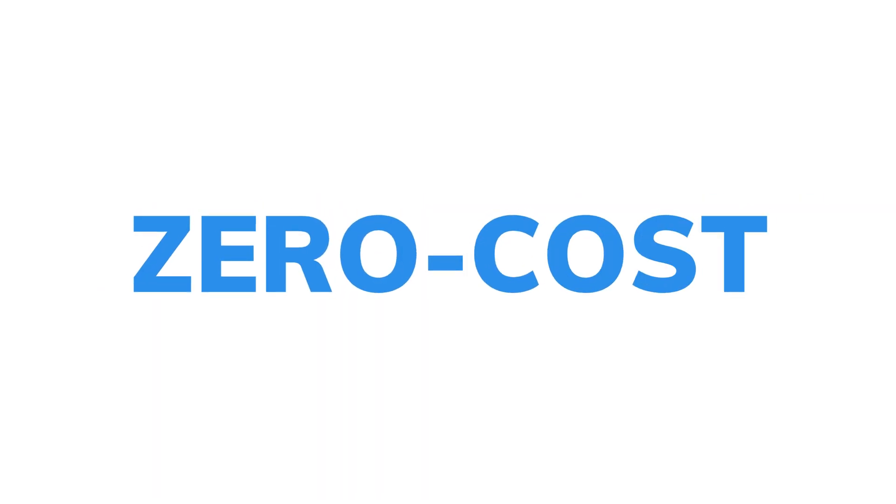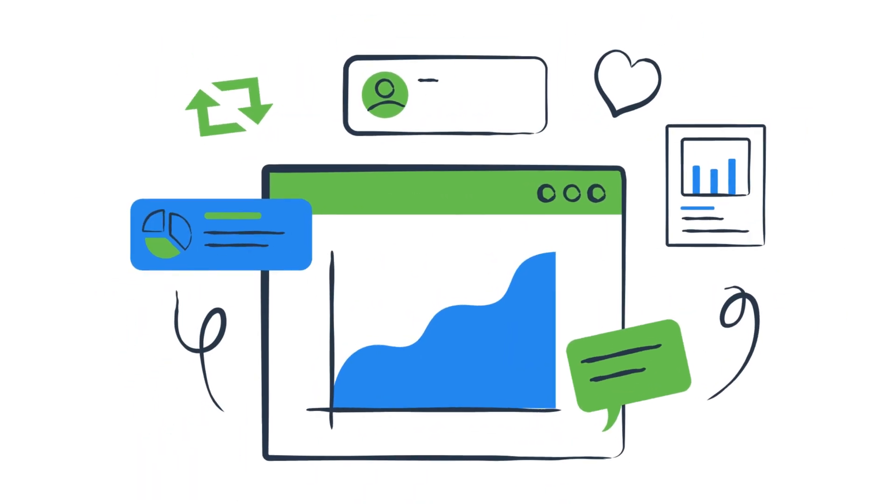Introducing TapFree, our zero-cost smart marketing platform designed to transform your marketing without a price tag.